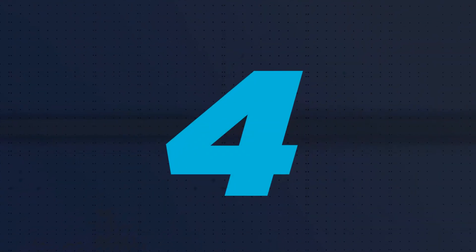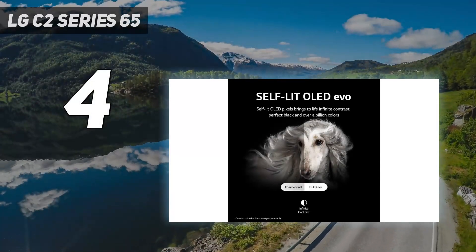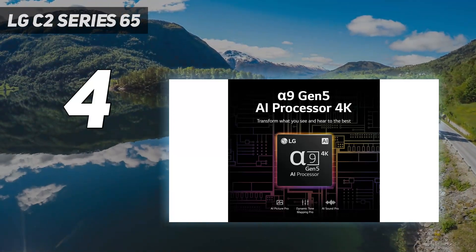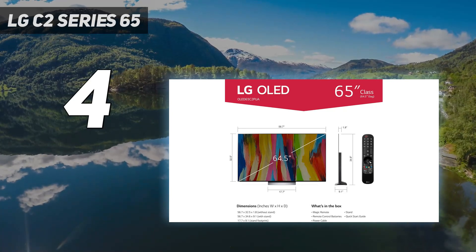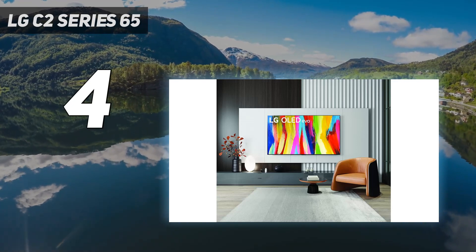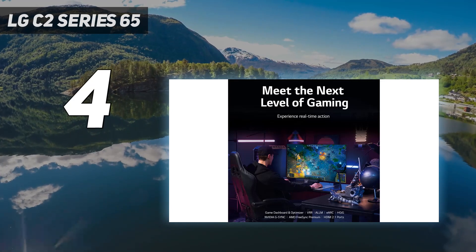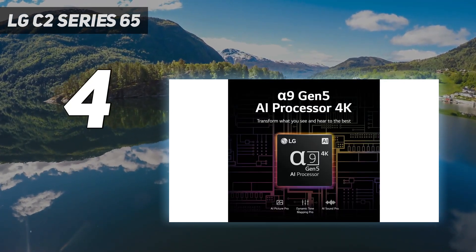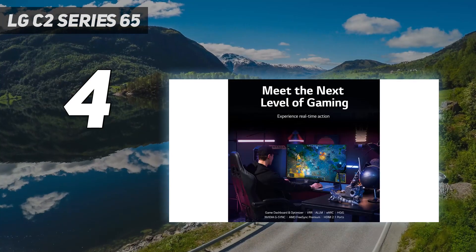Coming in at number 4: the LG C2 Series 65-inch. If you want something cheaper than the Samsung S90C OLED, the best upper mid-range TV we've tested is the LG C2 OLED. It's an incredible TV that delivers similar picture quality to the Samsung model. It uses a different type of OLED panel that delivers the same perfect blacks in a dark room, but its colors aren't as bright and vibrant as those found on QD OLED TVs like the Samsung, and HDR content doesn't stand out as well due to the LG's lower peak brightness.